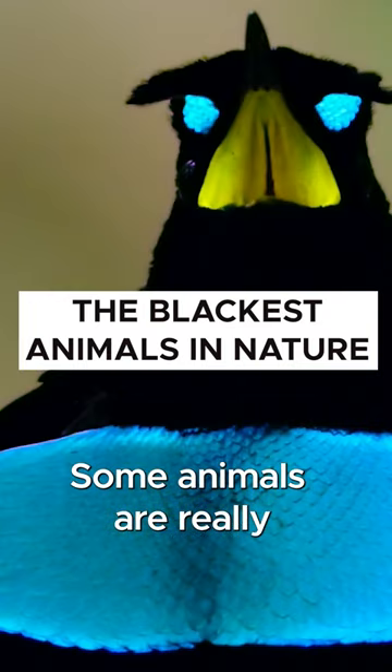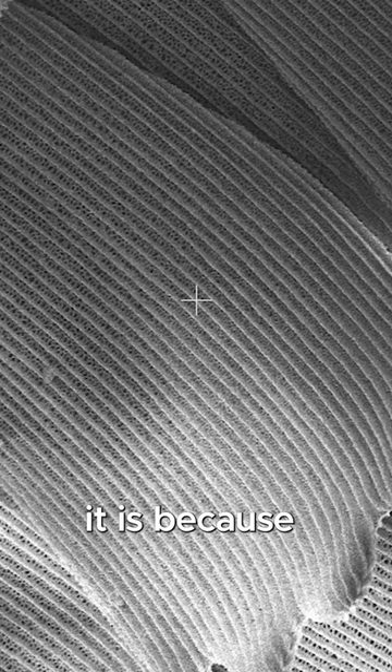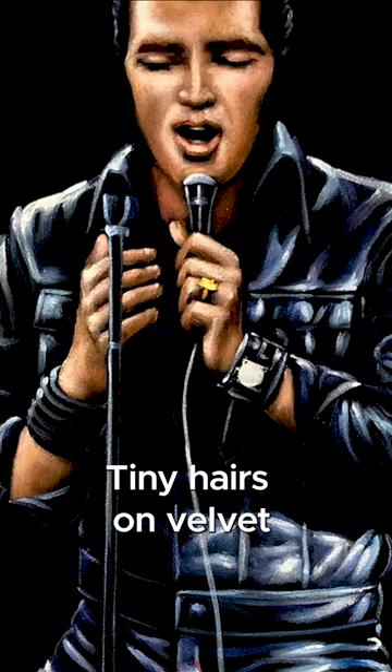Some animals are really good at being black. These butterfly wings are 10 to 100 times blacker than charcoal. The reason they're so good at it is because of microscopic structures on their wings that trap and scatter light. Tiny hairs on velvet do something similar — the hairs trap light photons and the result is something that looks incredibly black.